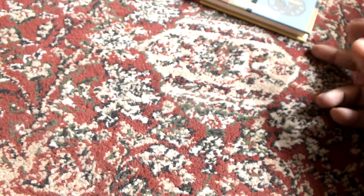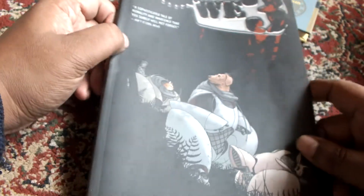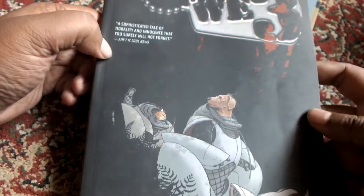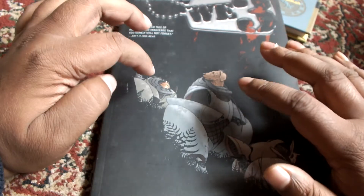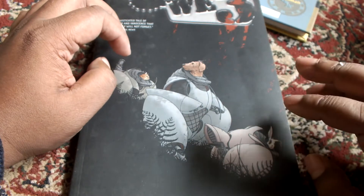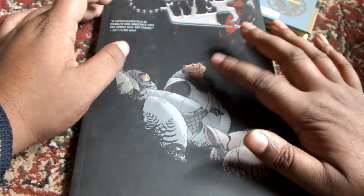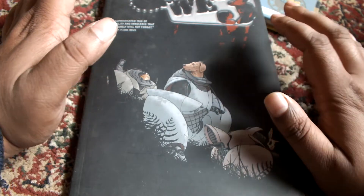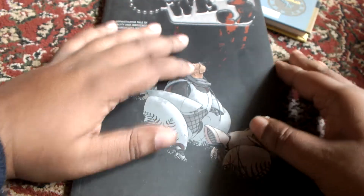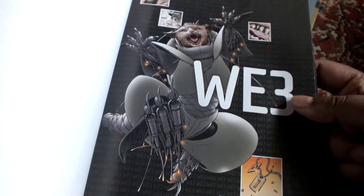Coming on to the second book, We3. This is a very famous book by Morrison, and Quitely did the artwork. The story is beautiful. It's a story of three militarized animals — one is a rabbit, one is a dog, and the third is a cat. I'll show you the artwork — it's beautiful. This is the front page.